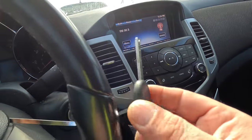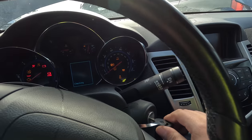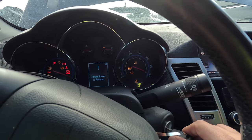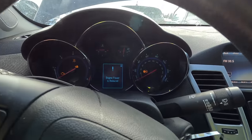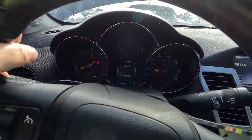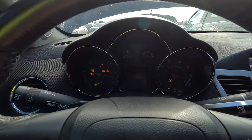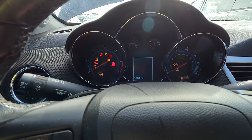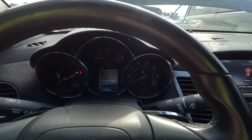This key looks brand spanking new — it's not scratched up or anything. What if it's not programmed? Because it makes no attempt to crank. Engine power reduced, poor quality exhaust fluid. We do have a security light on the dash that stays on — it does not turn off. I'm wondering if we have a security issue with that chip. Some cars will not even attempt to crank at all.